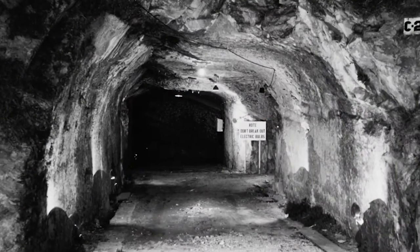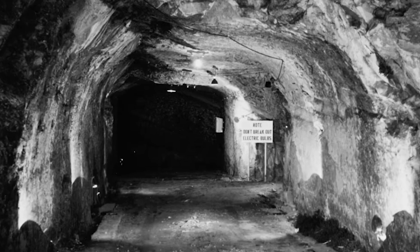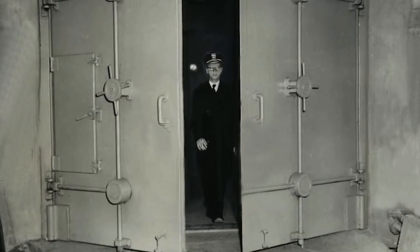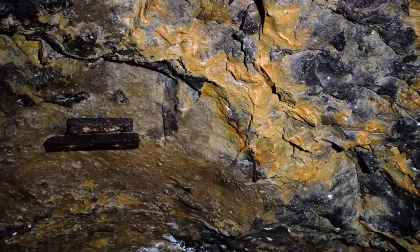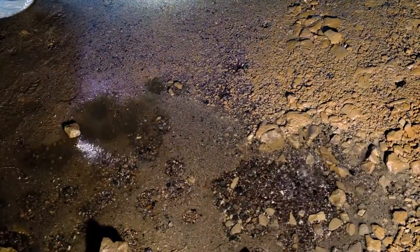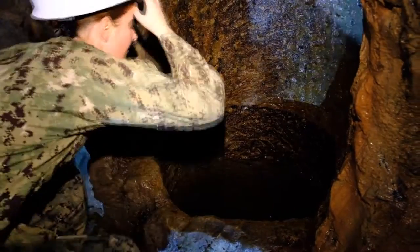The tunnels that we're in right now are actually one of the few that do connect — command and control, base hospital, and base admin all built out these tunnels. The Deseron tunnels themselves are probably around two miles long if you were to walk every single cave inside the complex, and depending on where you're at inside, there's upwards of 70 feet of rock above your head.